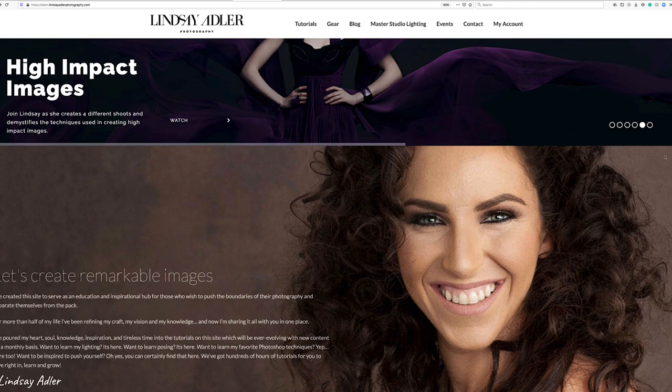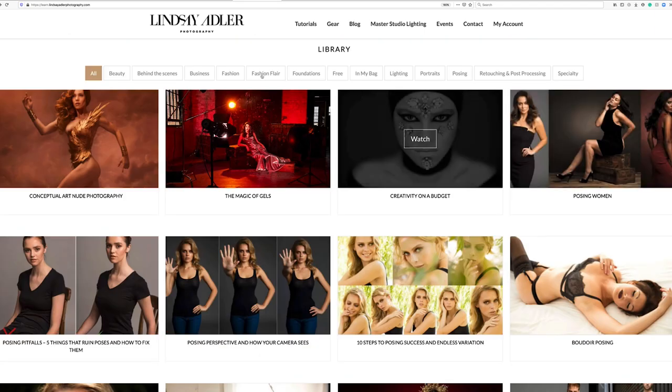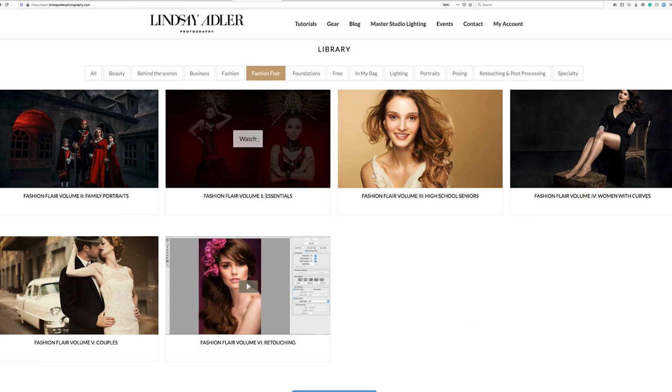I have put a little title to this approach, which I call Fashion Flare, and I have an entire video tutorial about this on LearnWithLindsay.com.